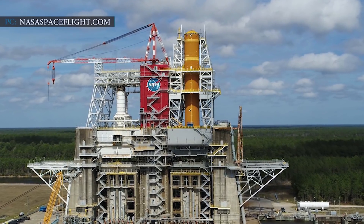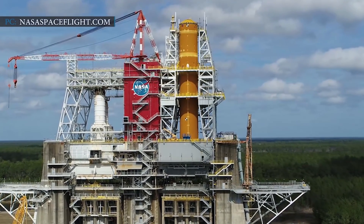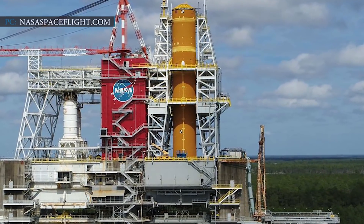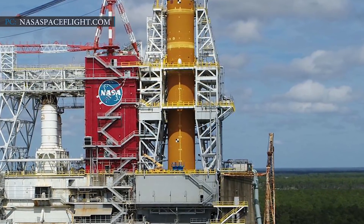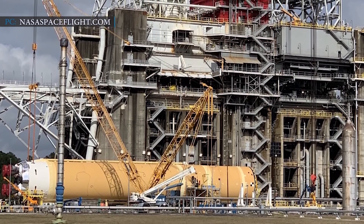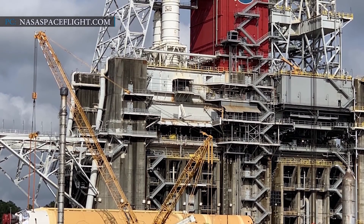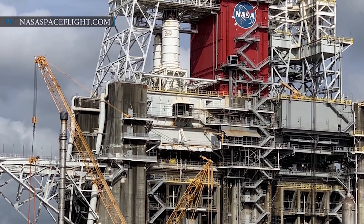NASA also said that following a successful repair, the team plans to conduct the green run wet dress rehearsal and hot fire testing before the end of the year. However, NASA did not specify particularly when those final two green run tests will take place beyond the goal of completing them this year. NASA had scheduled a green run test of the SLS core stage for the middle of November, a date fixed by officials with NASA and Boeing. NASA announced on the 6th of November that they would delay the green run test of the SLS core stage.